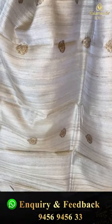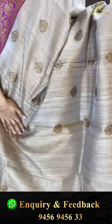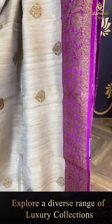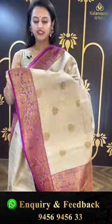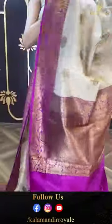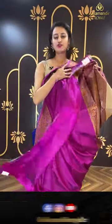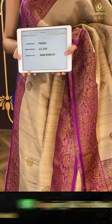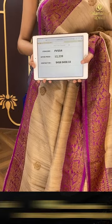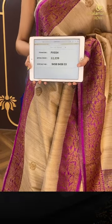Another lovely saree in beige and magenta! The body has floral booties all over in antique zari — very very cute. The border has floral and leaf jal in antique zari again. The pallu has an amazing floral brocade pallu, also in antique zari. We have an amazing contrast blouse. The code is FV554 and this retails for ₹12,239. To buy this, take a screenshot and ping us on 9456-945633.